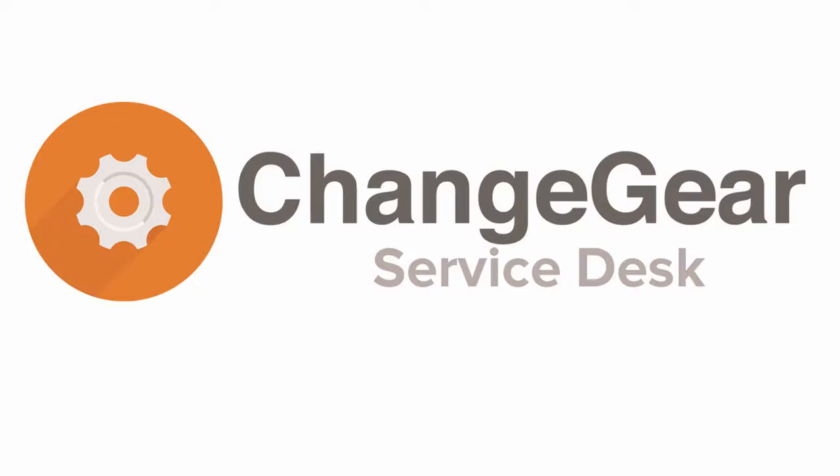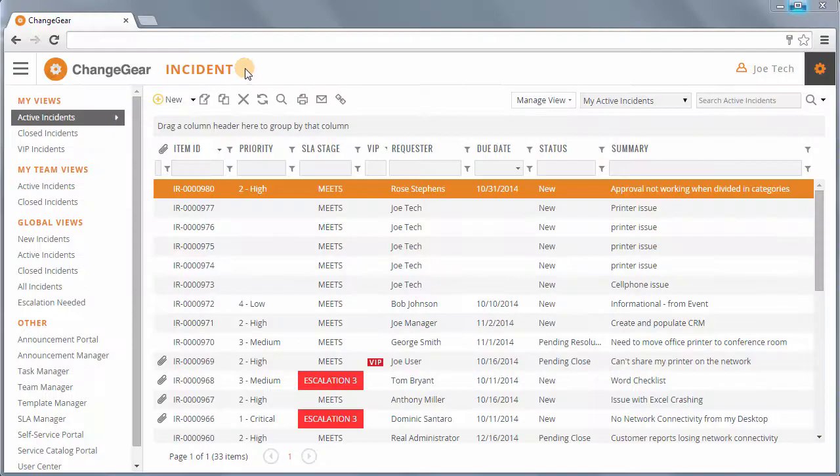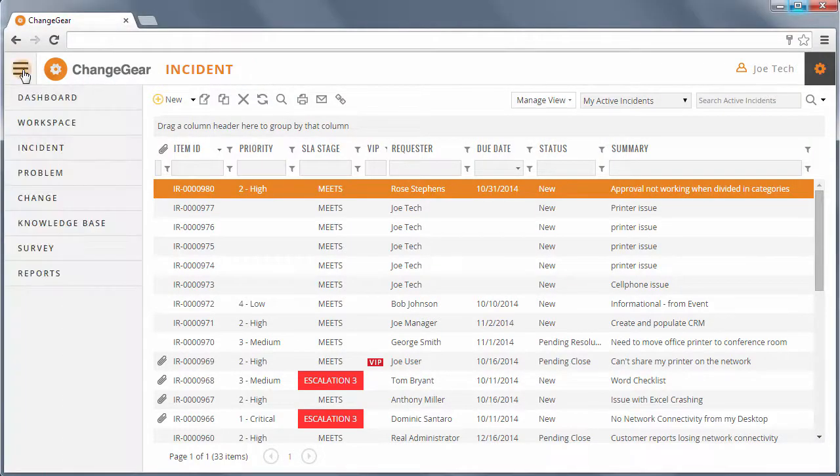Introducing ChangeGear Service Desk Edition. Service Desk includes dashboard, workspace, incident, problem, change, knowledge base, survey, and reports modules built on a single, fully integrated platform.